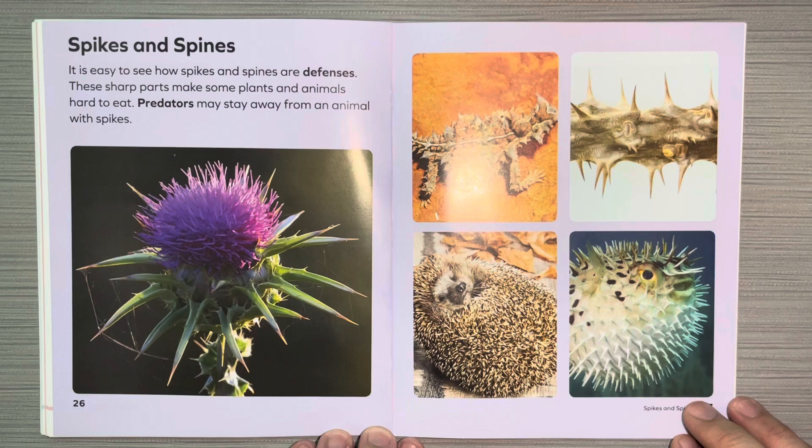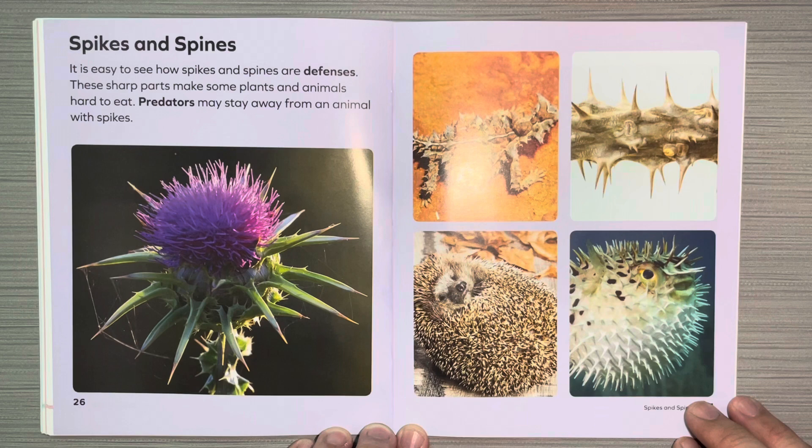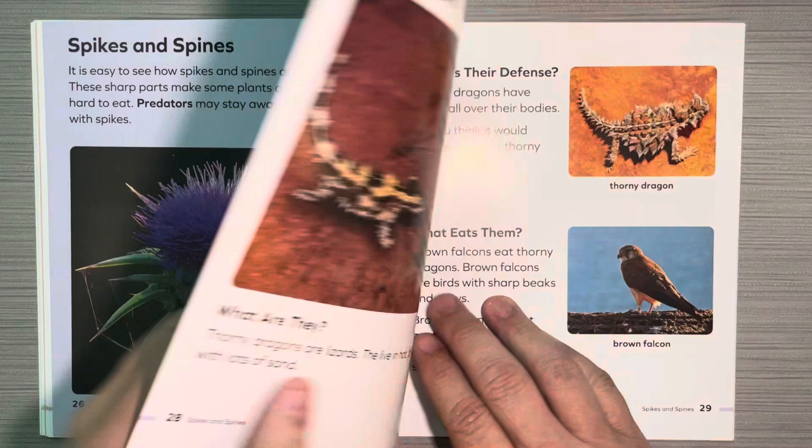Spikes and spines. It is easy to see how spikes and spines are defenses. These sharp parts make some plants and animals hard to eat. Predators may stay away from an animal with spikes.